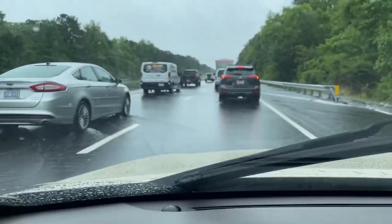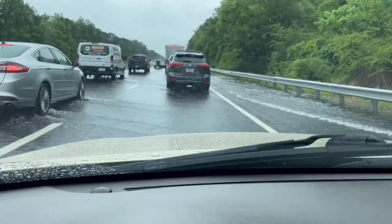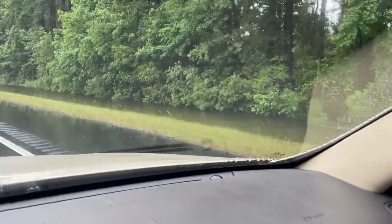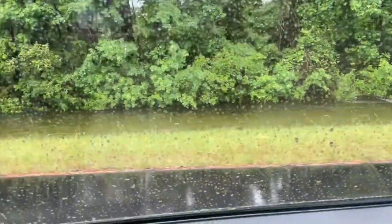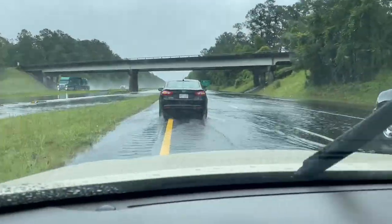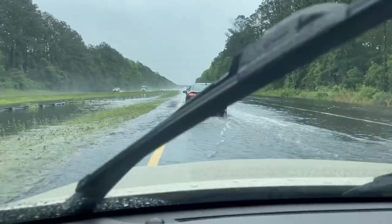Look at all this water guys, this is crazy — on Highway 74 near Leland. It's like a ditch that's become a river. Some fast moving water. I have never seen it like this.